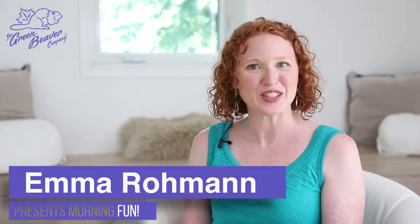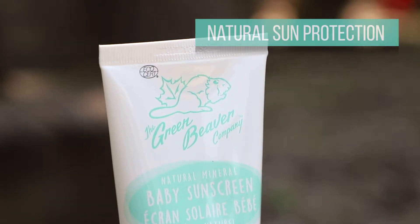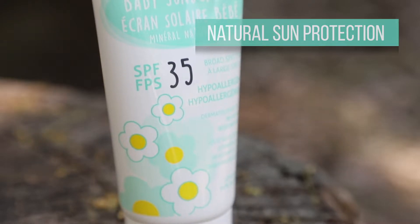When you've been cooped up all winter, there's nothing better than being able to get outside without battling with the snowsuits and struggling with a stroller over unshoveled sidewalks. Am I right? Whether you're out for long summer walks or playdates in the sandbox, Green Beaver's SPF 35 Baby Sunscreen gives you the best natural sun protection.